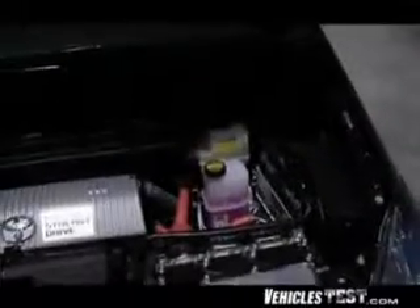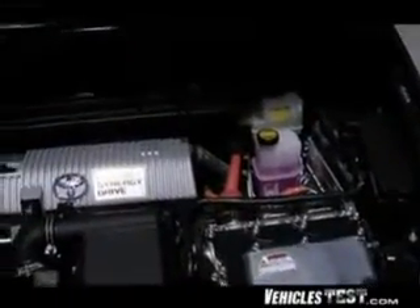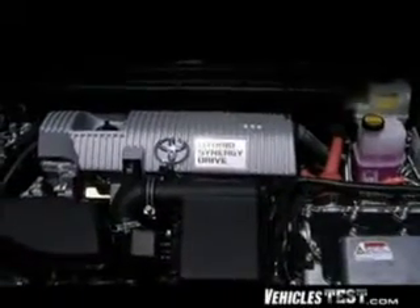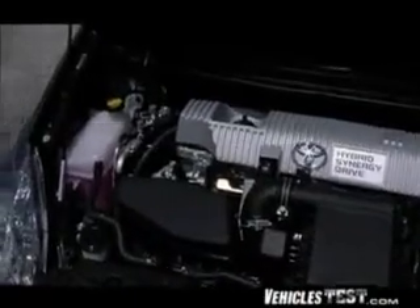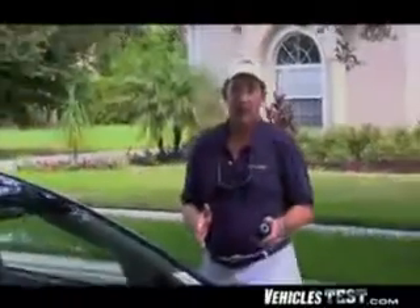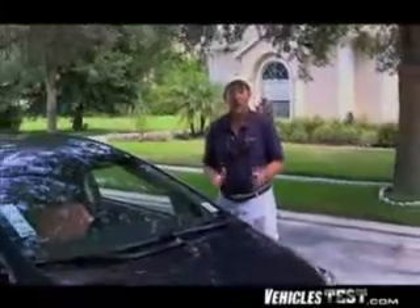Up front under the hood you find the compact 1.8-liter 4-cycle engine — this is the first Toyota power plant that requires no belts under the hood, for better fuel economy and less potential maintenance. In the rear trunk area, just ahead of the spare tire, you'll find the big nickel metal hydride battery for electric drive operation, which puts out 80 horsepower and 153 pound-feet of torque.